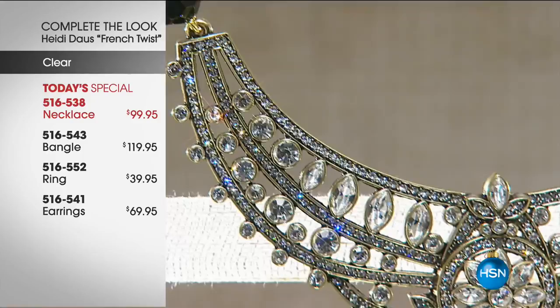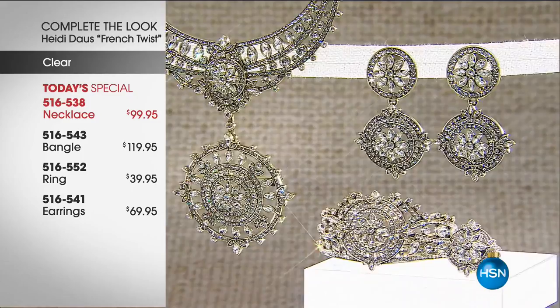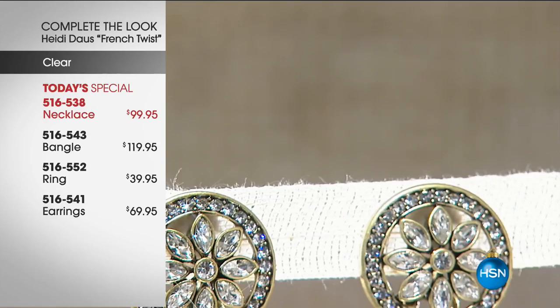They have just officially reduced the timing on this Today's Special. So we were set for a wonderful, luxurious 30 minutes, but they've just sliced off 10 minutes of that presentation time. Because it's selling so fast. What typically happens with the Heidi Dahl Today's Special is that by late afternoon, it's completely gone.